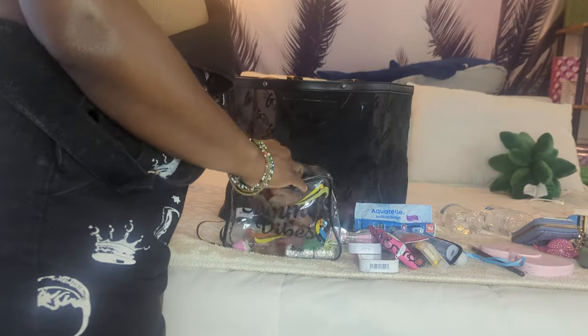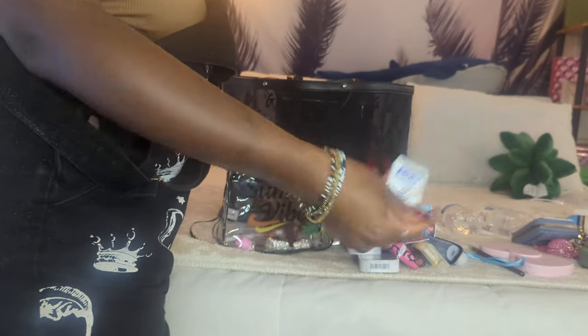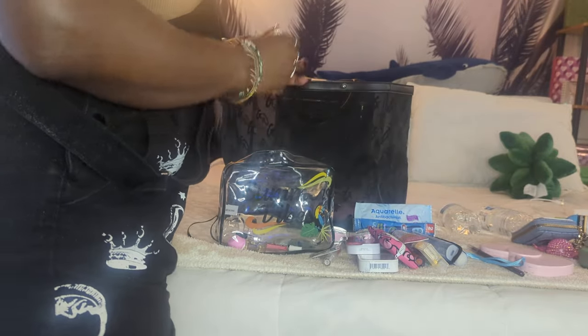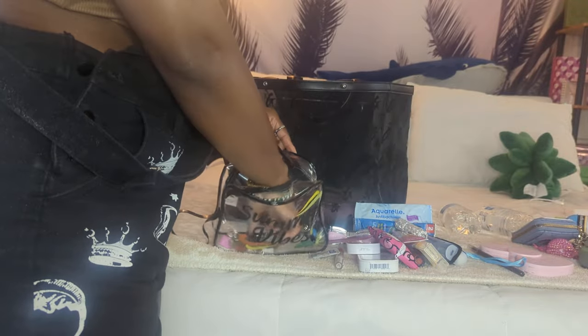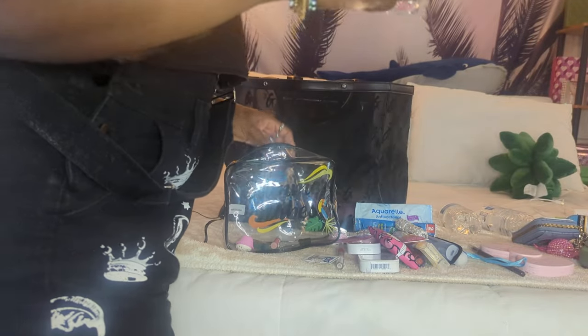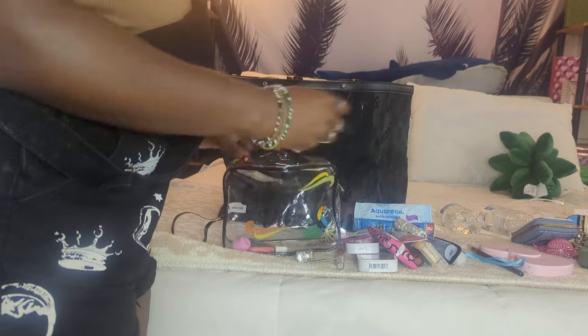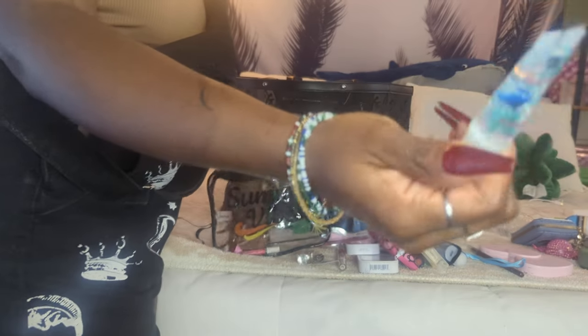This is my lip balm with Vaseline in it — I'm almost out, almost time to refill that. I have my flashlight, a Puro hand sanitizer, cuticle oil, my Dolly Parton Smoky Mountain perfume in a cute little atomizer — time to refill that too. I have my Viva La Juicy perfume in the dabber.